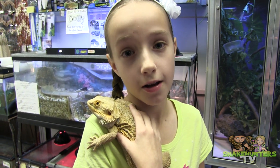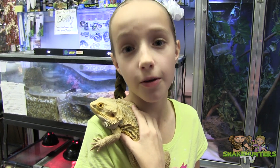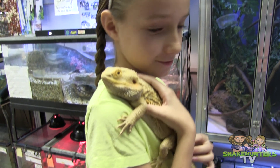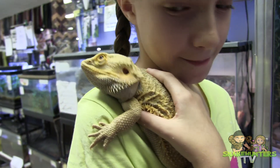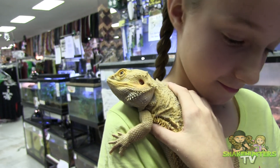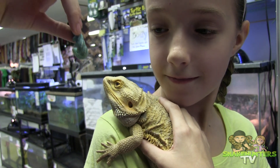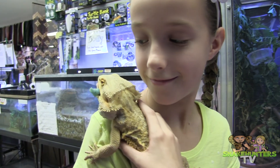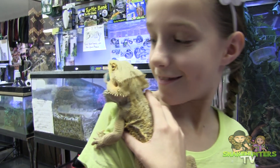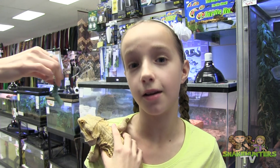This is an adult bearded dragon. They are one of the most popular pets in the reptile hobby and they can be found in Australia. Right now he's eating hornworms.